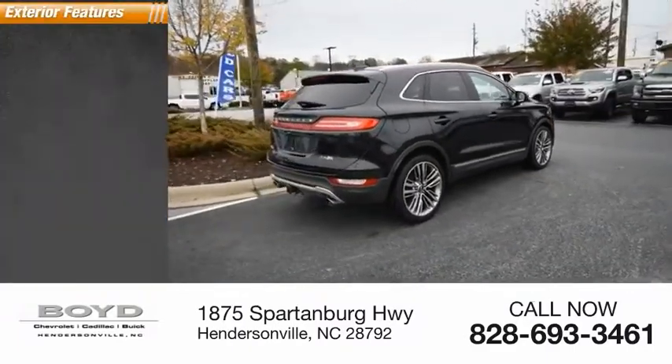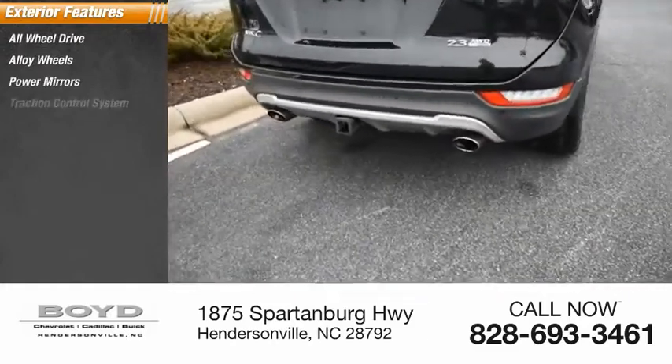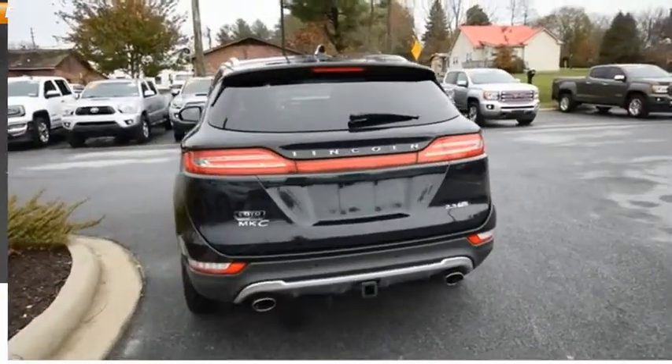Here are some of this vehicle's great options: all-wheel drive, alloy wheels, power mirrors, traction control system, intermittent wipers, rear window defroster, and rear window wiper.